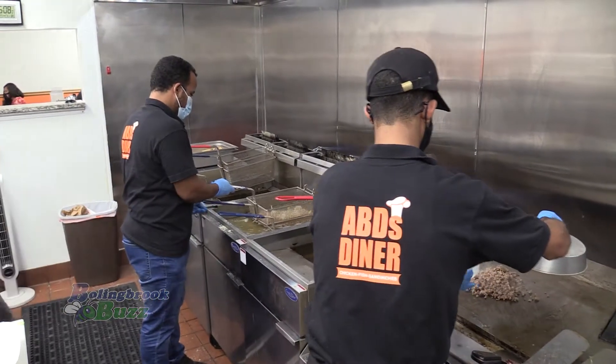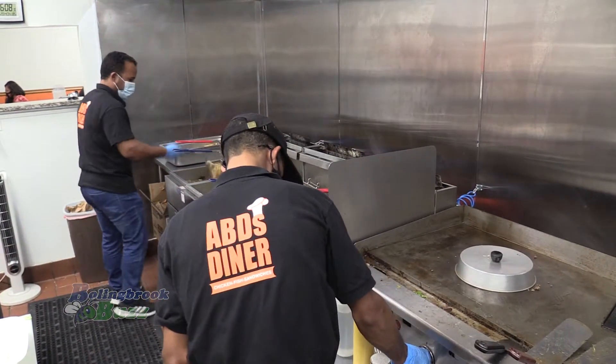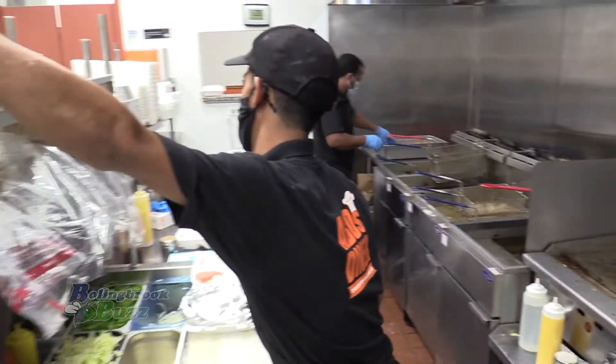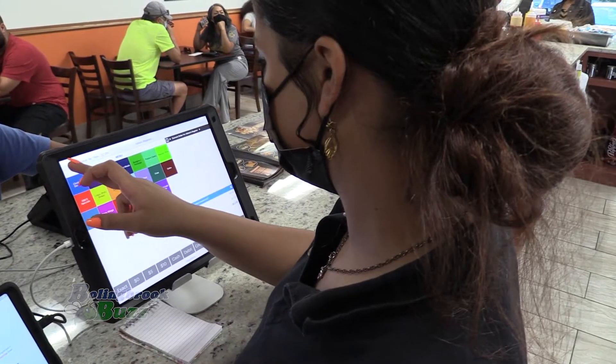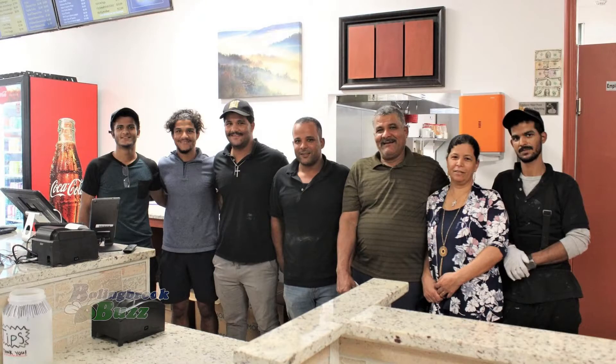Before you opened the restaurant, did you just cook at home all the time — the whole family cooking? My brother has been in this business for seven years. There are five brothers and a sister — two older, two younger, and the sister is the youngest. Your parents as well? Yep. And you're all involved here at the restaurant? All of us. Family business.